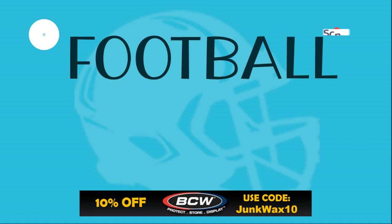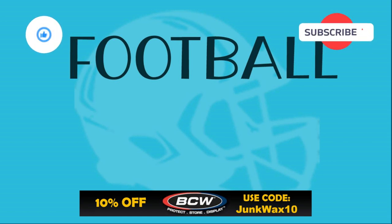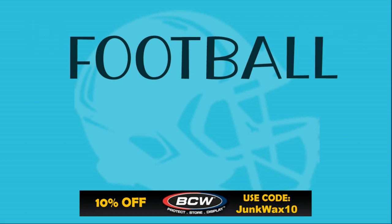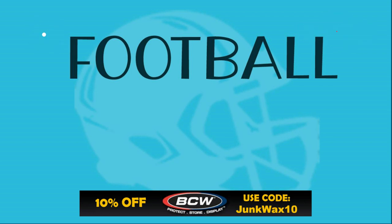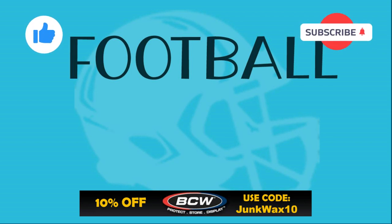That's it for the video. Let me know in the comments below what your favorite cards were, and give some feedback on what you think of adding the eBay links in the description. If you haven't already, please take a quick second to hit that like button — I truly appreciate the support every week. Check out the eBay affiliate links below; there are also affiliate links for BCW Supplies — save 10% with code JUNKWAX10. There's also a link for the Market Movers app where you can save 20% on your first month with code JWI20. As always, enjoy the rest of your day and keep collecting!